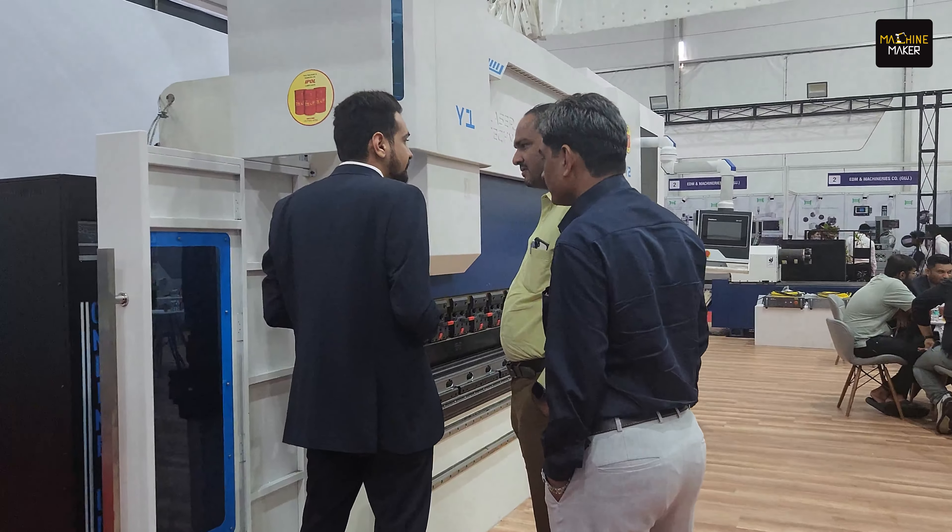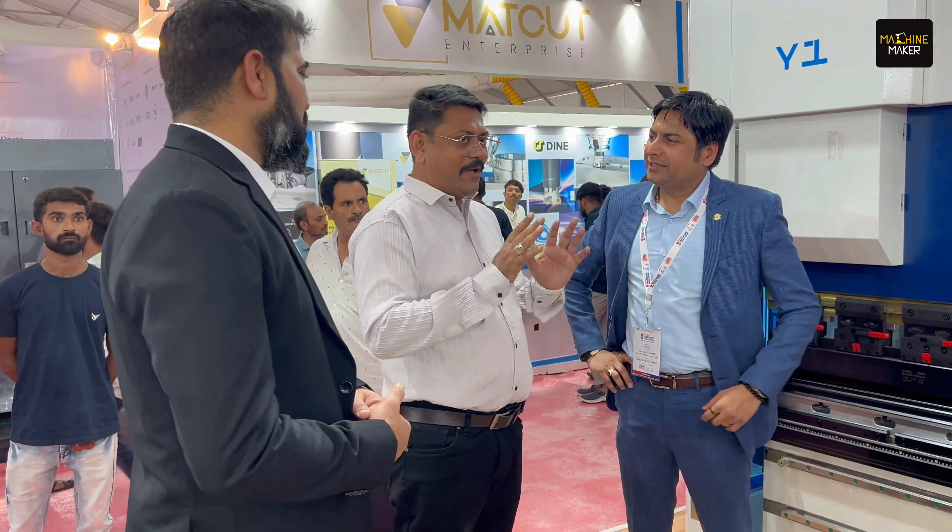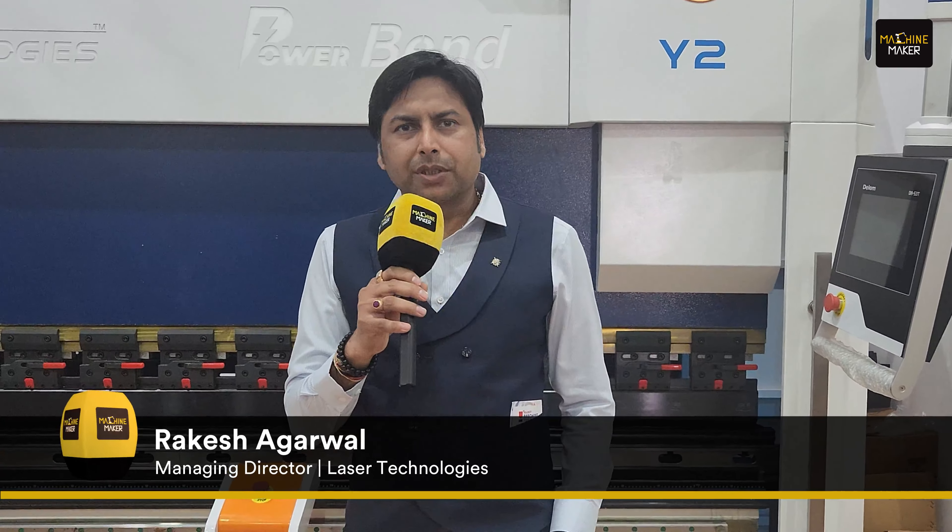We are very happy to launch our new Power Band at Laser Technologies, installed at RMTS 2024. As we are seeing, Indian manufacturing is growing rapidly because of some sunshine sectors like infrastructure, exports, and retail sector.